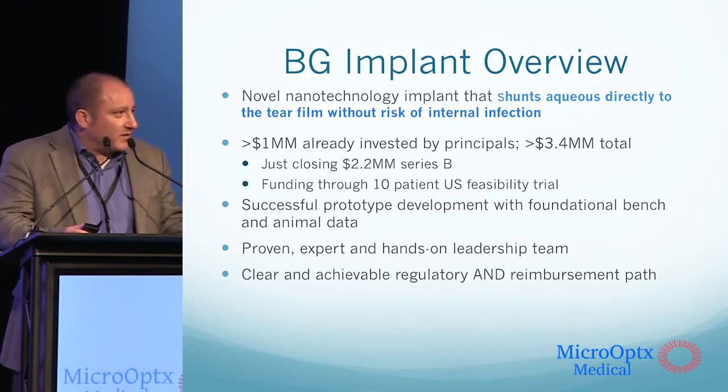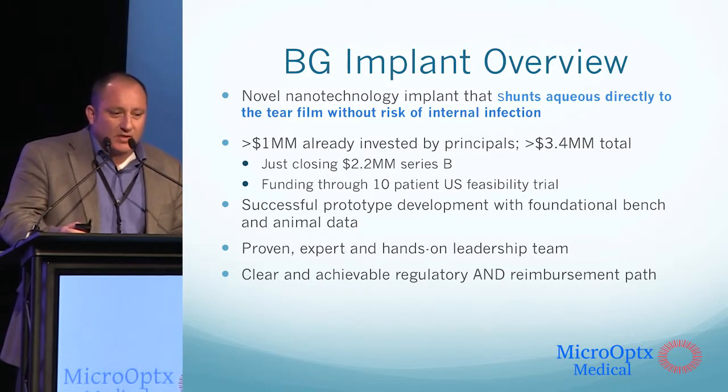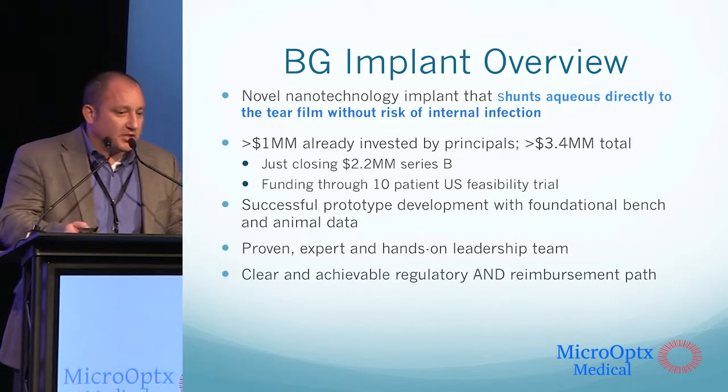We're about $300,000 short of closing on our $2.2 million B round of financing. We have successful prototype development and foundational bench and animal data.